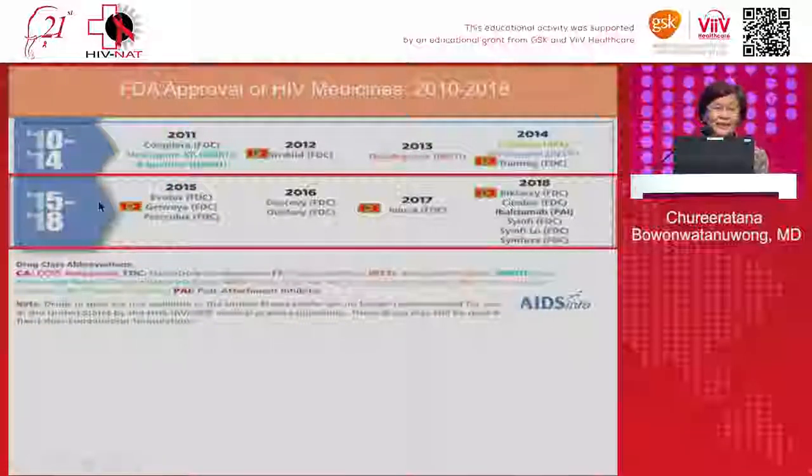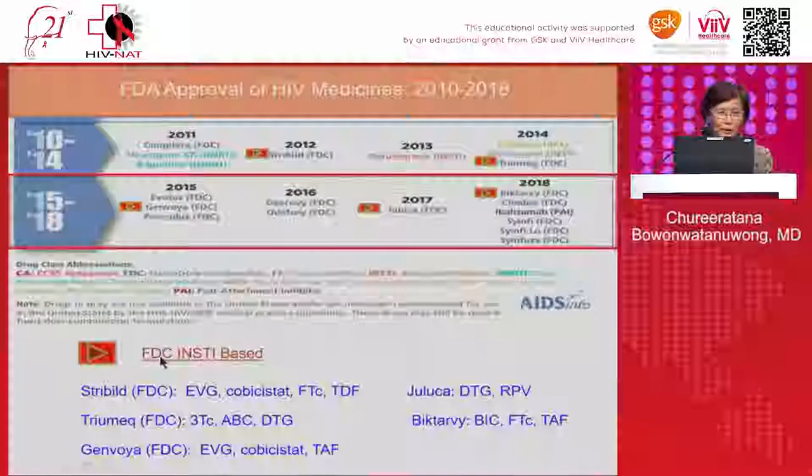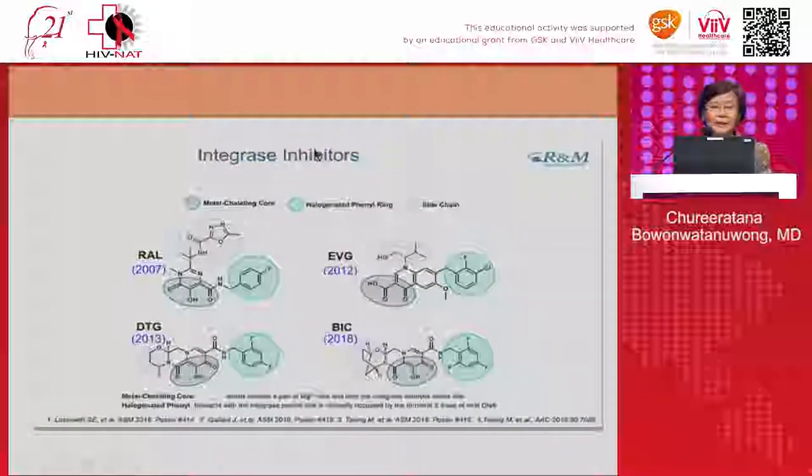Looking at the last eight years, most of the medicines approved are in fixed-dose combinations, and more than half are integrase strand transfer inhibitor fixed-dose combinations — like Stribild, Triumeq, Genvoya, Juluca, and the latest, Biktarvy. The integrase transfer inhibitors share three basic structural components: a metal-chelating motif, a halogenated phenyl ring, and a unique side chain that differs between each integrase inhibitor.